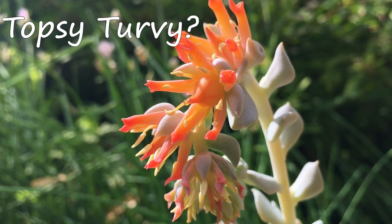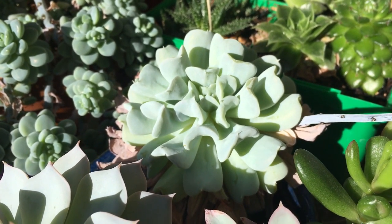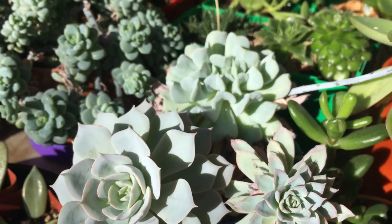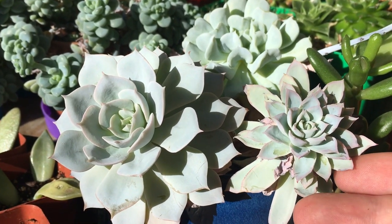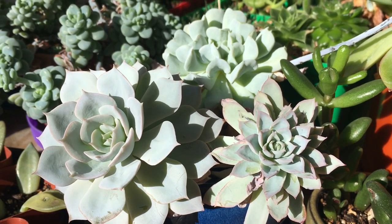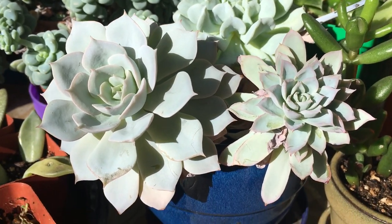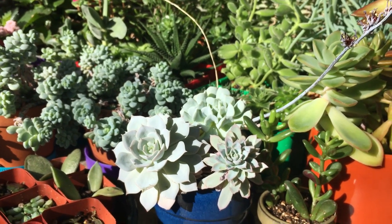Another plant that recently flowered is this guy right here, and I think it's a topsy-turvy. If you look at the leaves, they kind of do look like they're growing upside down. I've got this paired with a couple other really pale green succulents. This one in the front looks a little bit thirsty, so I think we're actually going to separate these. They've grown up so well that this little blue pot really can't hold three of them anymore. But we'll get to that next time.